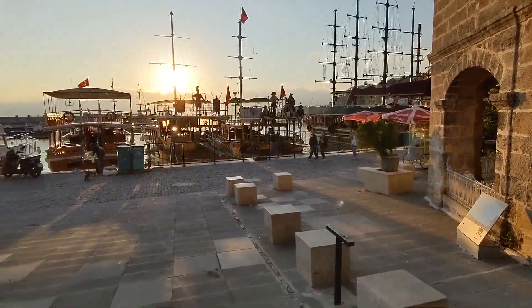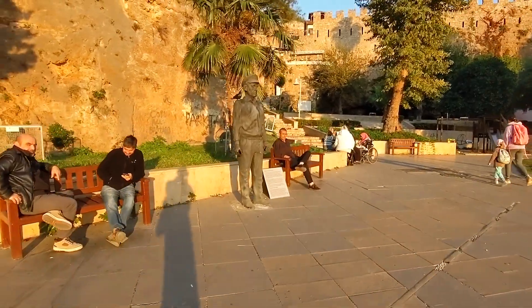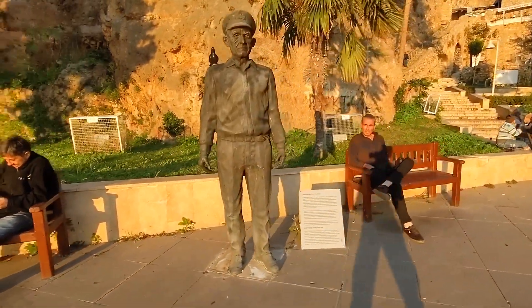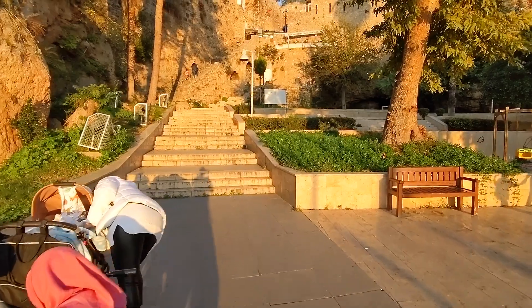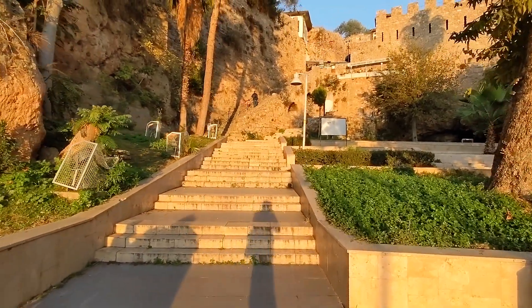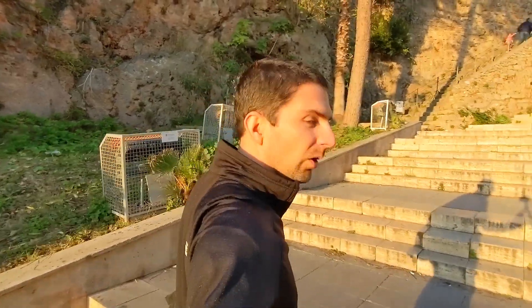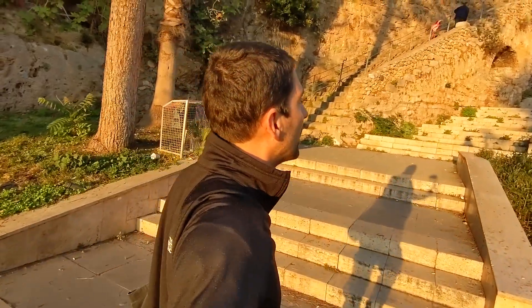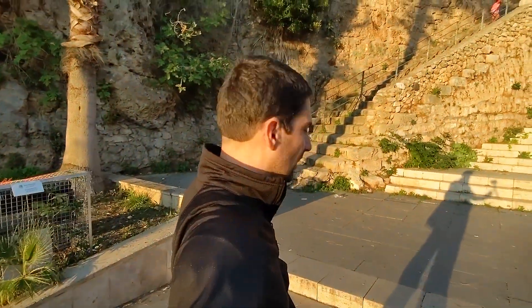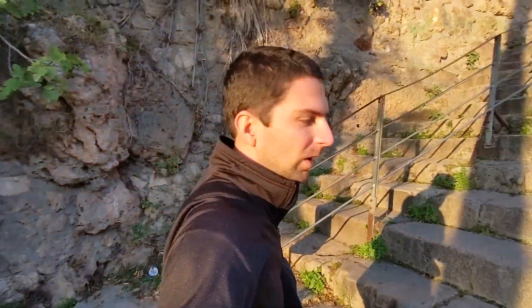Let's get a final view of the harbor before going up. There's a statue of a captain who died at age 95 in the year 2000 — apparently a well-known figure of the harbor who lived all his life as a sailor and ultimately as a captain. We're heading up these stairs and trying to find our way as quickly as possible to Hadrian's Gate. It's been about 10 minutes since we started, and we have a nice sunset light.